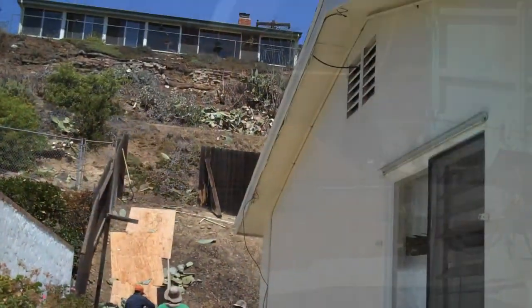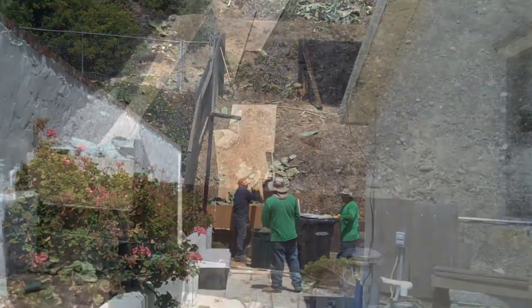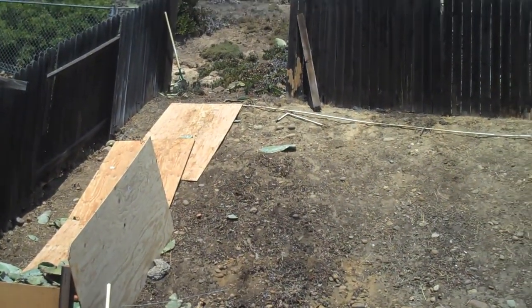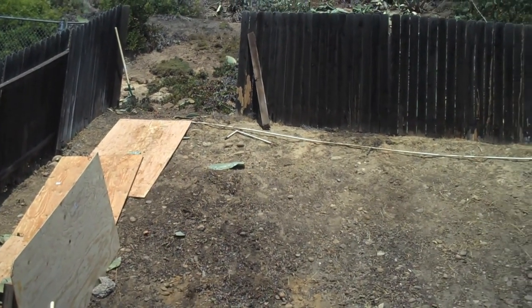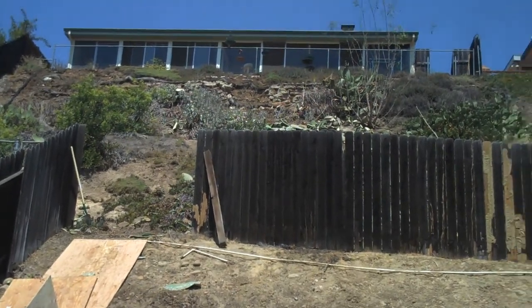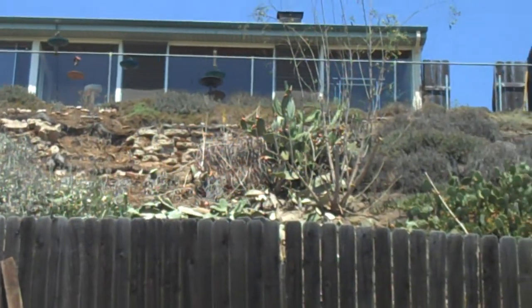Oh, it's looking good. We got lunchtime and work has halted for a few minutes. It's looking like they're making some pretty good progress on this job. Pretty hot day out there.